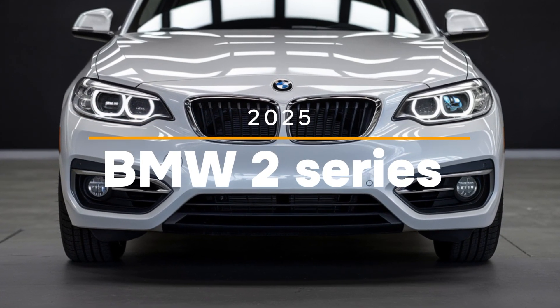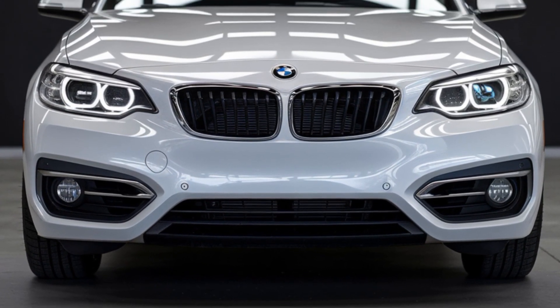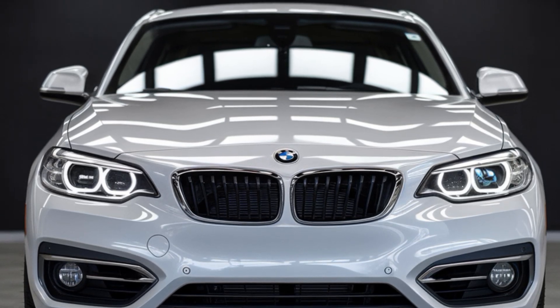Welcome to Car Trend. Today we're excited to bring you an in-depth review of the all-new BMW 2 Series 2025.